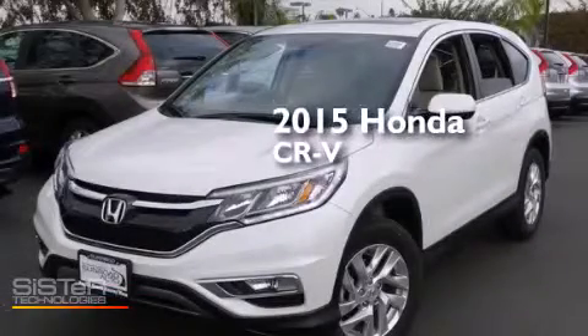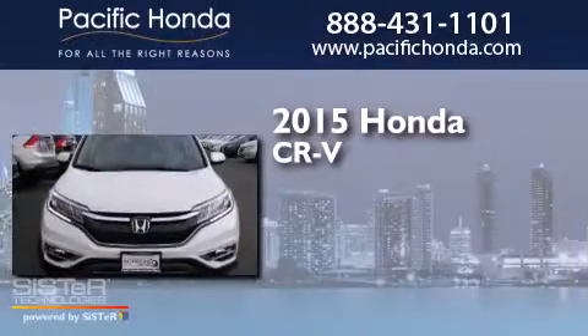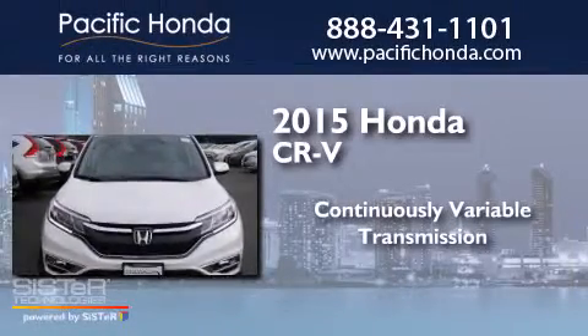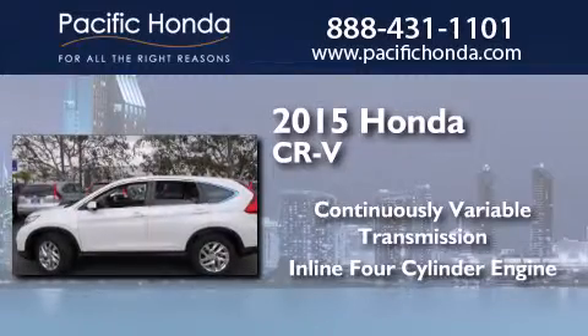This is a brand new 2015 Honda CR-V. This crossover has a continuously variable transmission and an inline four-cylinder engine.